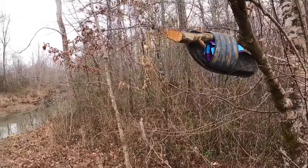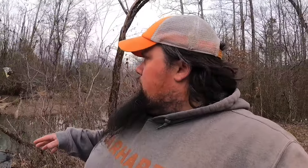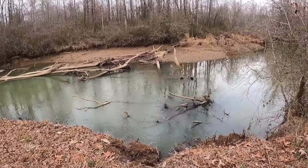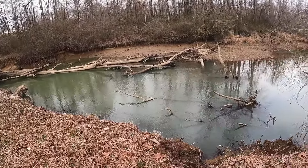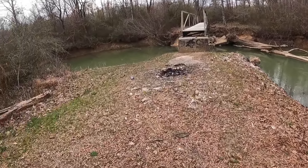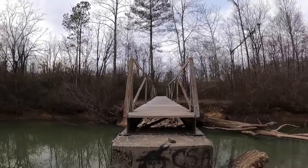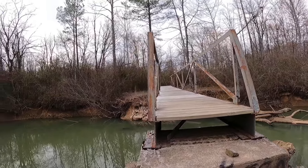We are at the other bridge that I wanted to check out and although there more than likely aren't any — this just looks like somewhere a flathead catfish would hide. You've got all this structure right here, a pretty nice deep spot right over here. And if I'm being honest, this bridge looks a lot more sturdy than the other one — you've got some big I-beams going out through there.